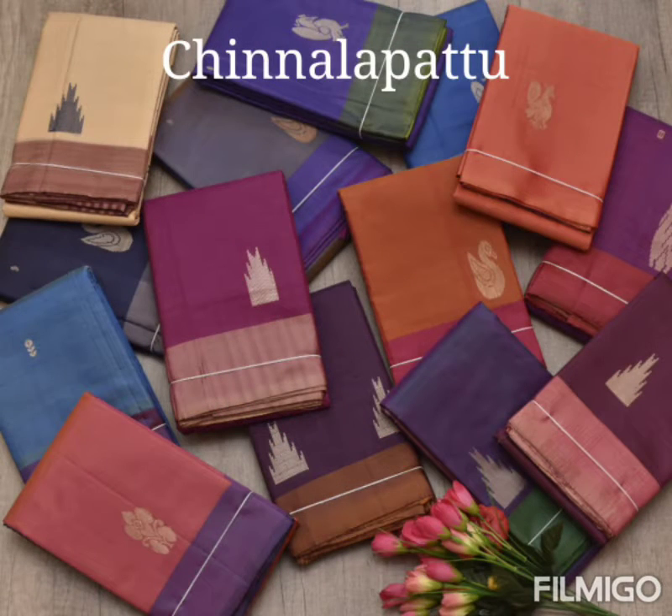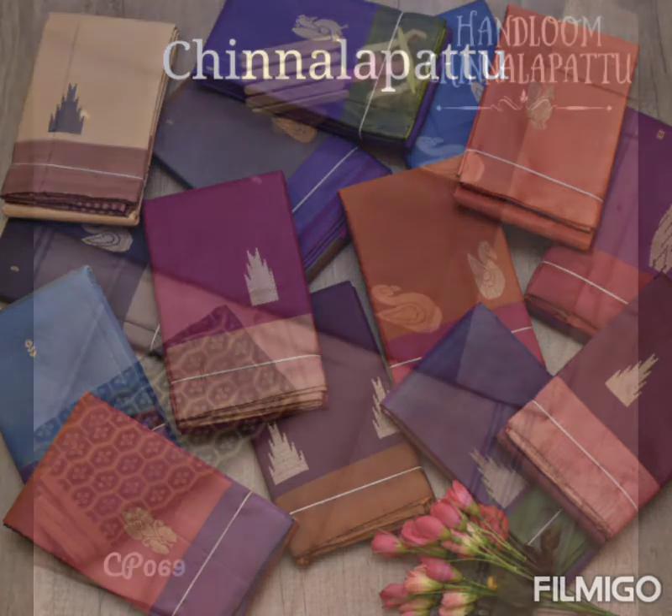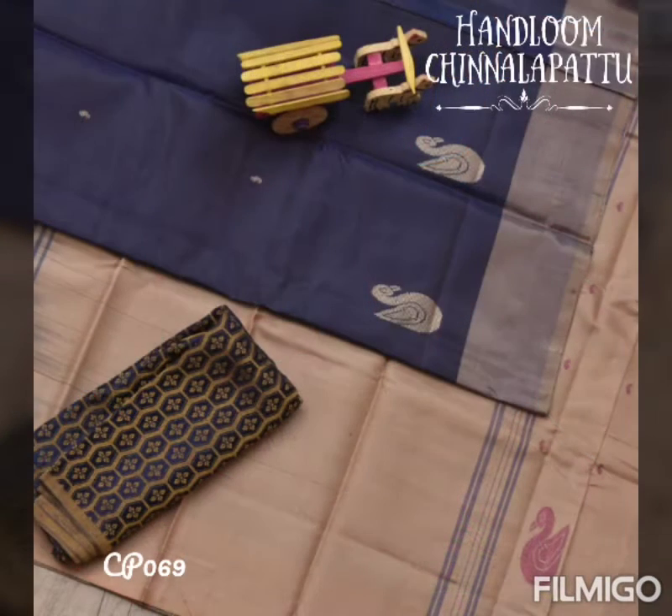These silk sarees are handloom silk sarees with a beautiful shining look, traditional motifs, and a contrast pallu. This is a navy blue shaded saree with a cream shaded pallu and beautiful duck motifs in it.